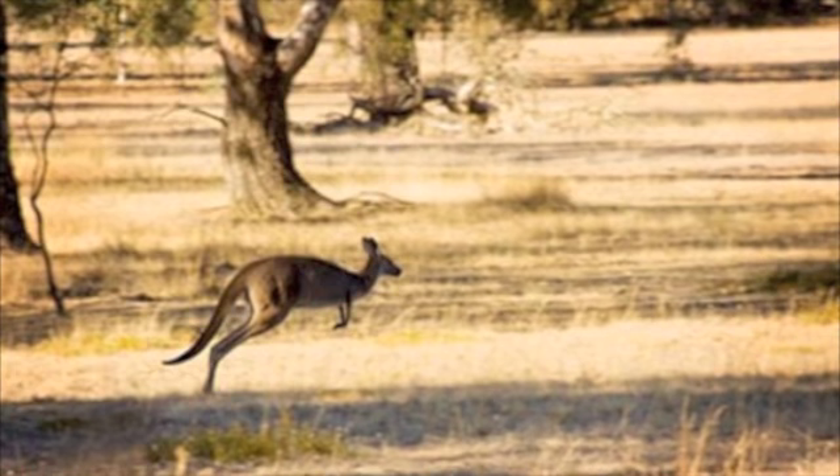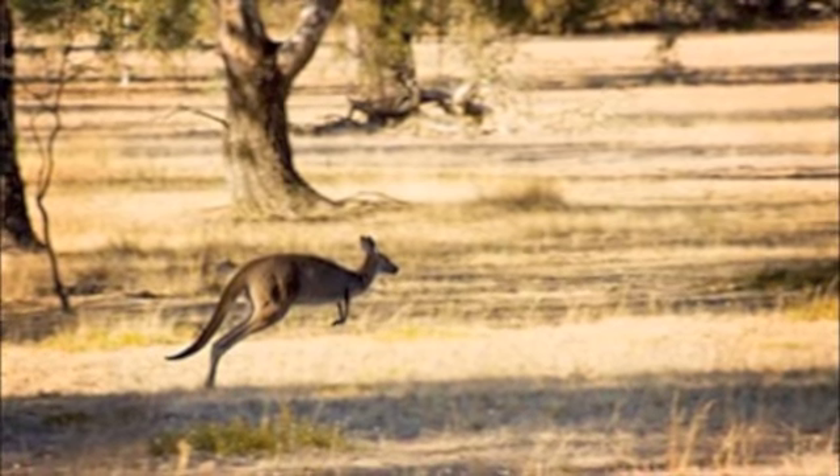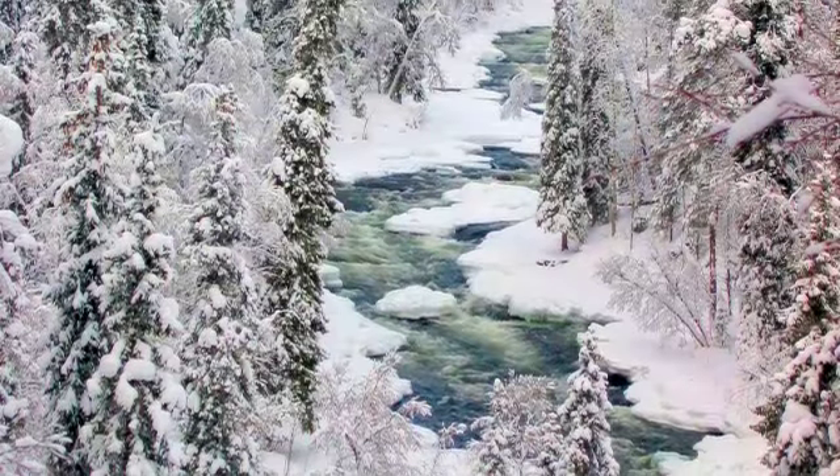Don't worry, you will also meet the famous kangaroo in a nearby biome called Desert. And on the far south, dive into these unpredictable mountains of the Tundra environment.